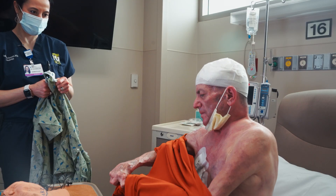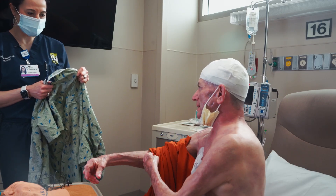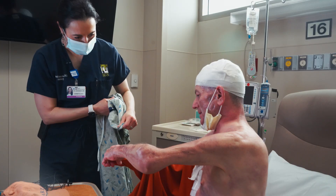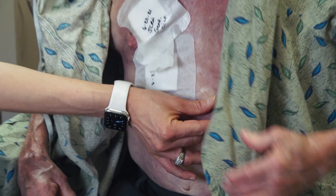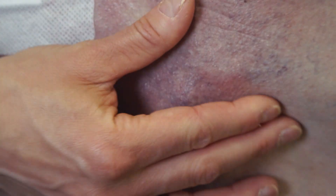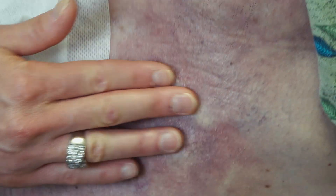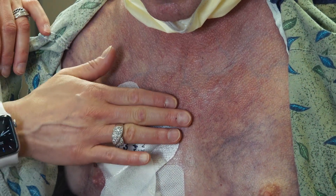He thinks that the medications, which he's been on for about a month, are already starting to work. You look better than you did four days ago in the office. The tissue mobility — the healing is progressing very rapidly. The flexibility of your tissue, it actually moves. We've got firmness still in here, but it's softening. We get movement.